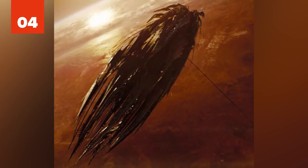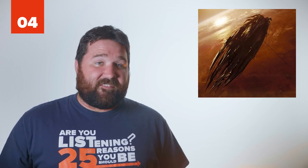Number 4: Narada. The Narada from J.J. Abrams' rebooted Star Trek is a Romulan mining vessel captained by Nero. Its large and spiky exterior is immediately intimidating, which, other than the advanced weaponry it carried, is its greatest advantage.